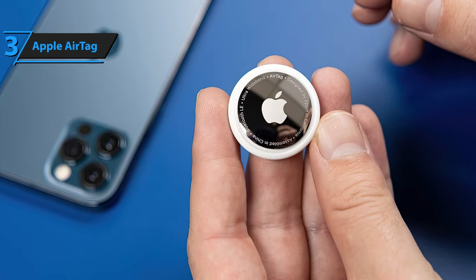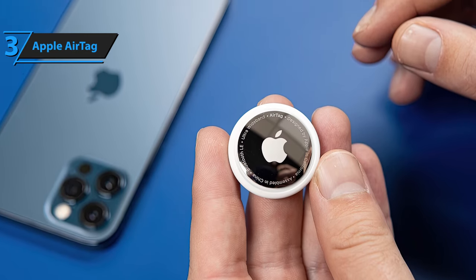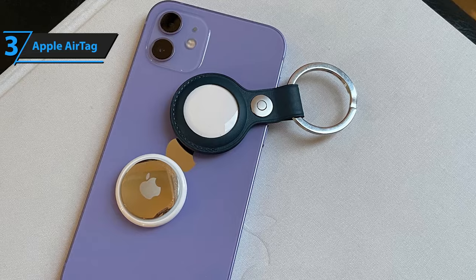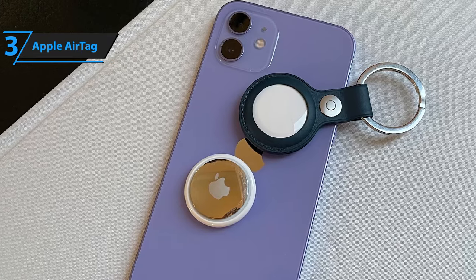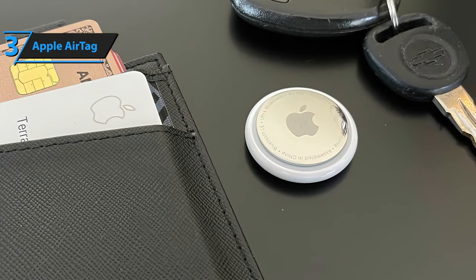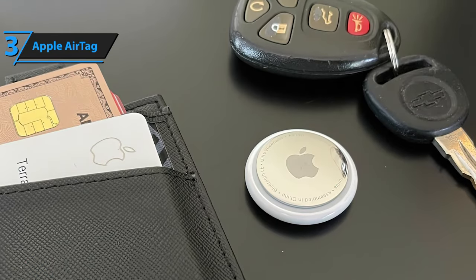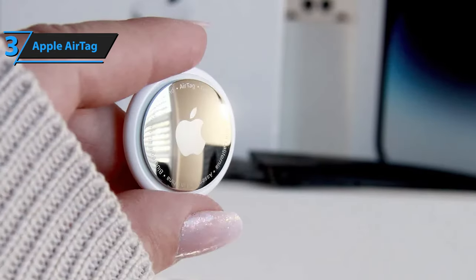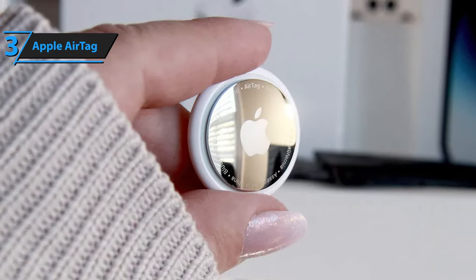Apple has taken privacy concerns seriously, implementing measures to prevent misuse of AirTags. Activation requires the owner's consent, and any unknown AirTag traveling with you will trigger an alert on your iOS device. The compact AirTag, measuring 1.26 x 1.26 x 0.31 inches and weighing a mere 0.4 ounces, can easily fit into small spaces. The stainless steel disk features a removable plastic cover, housing the CR2032 battery and a built-in speaker that emits a sound when located via the MyFind app. While there's no clip or tag included, the AirTag can be placed in a bag, wallet, or pocket. With IP67 water resistance, the device can withstand accidental water exposure, and it's eligible for Apple's free engraving service.